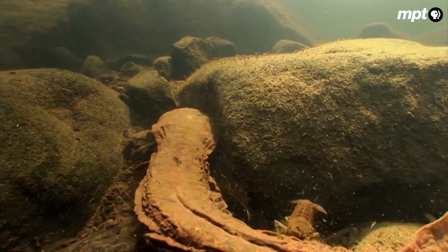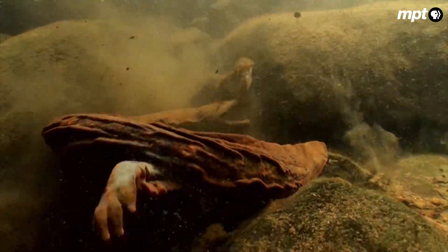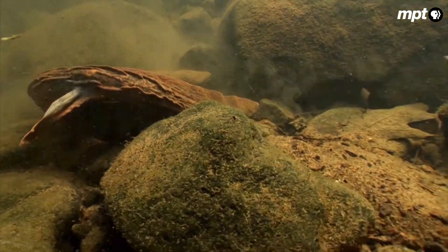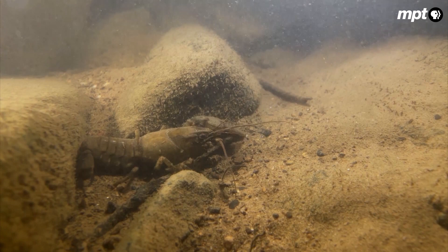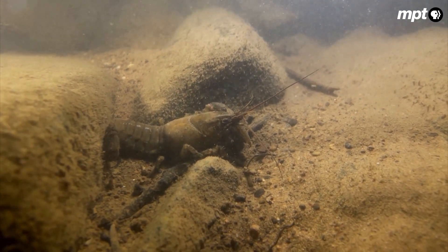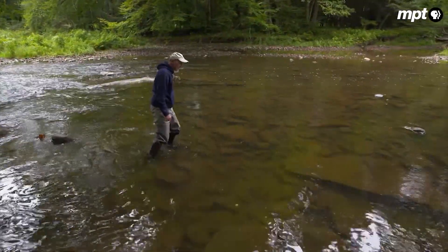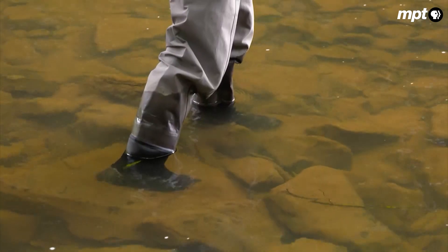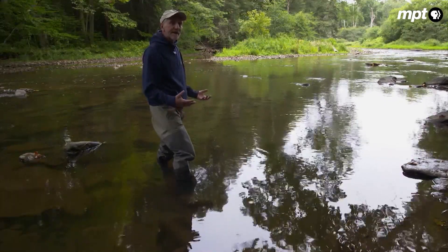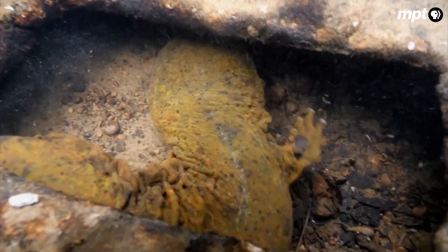Under normal conditions, crayfish are a staple of the hellbender diet. But with hellbender numbers so depleted, the tables have turned — the crayfish population has gotten so high that crayfish can now prey on hellbender eggs. Dan and his crew haven't seen signs of reproduction for a decade: no juveniles, no sub-adults, no eggs. The animals they capture or observe these days are large adults only.